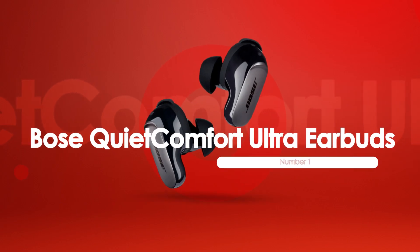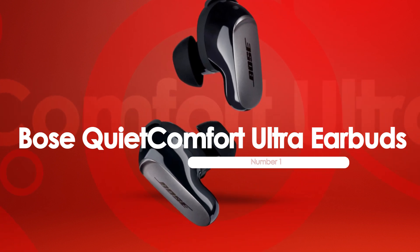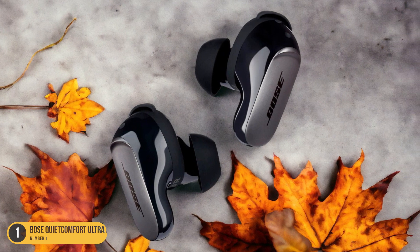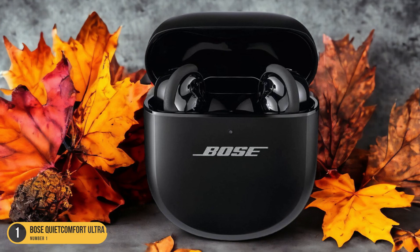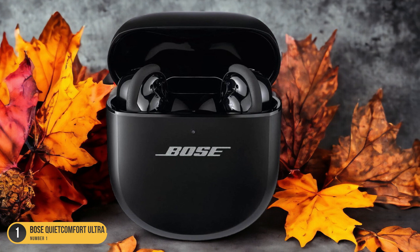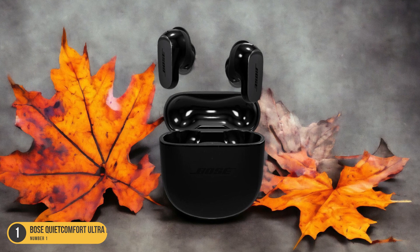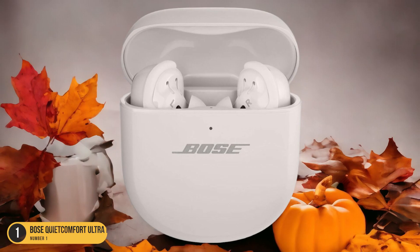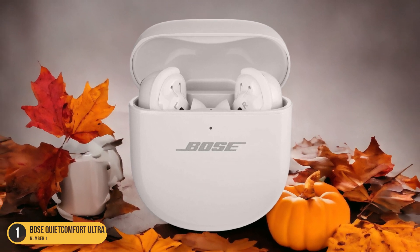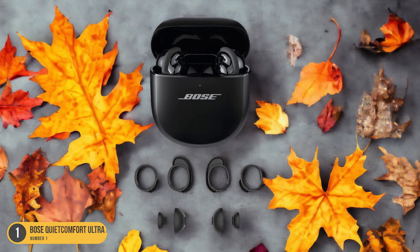At number 1, we have the Bose QuietComfort Ultra earbuds for noise cancelling. For those seeking exceptional noise-cancelling performance in their wireless earbuds, the Bose QuietComfort Ultra earbuds stand out as a top choice with their premium sound quality and effective ANC technology. These earbuds offer a well-balanced audio performance, delivering rich and immersive sound across various genres. The noise cancellation feature is impressive, significantly reducing ambient noise and allowing you to focus solely on your music or calls. The comfortable fit ensures extended use without any discomfort, making them ideal for long listening sessions or travel.